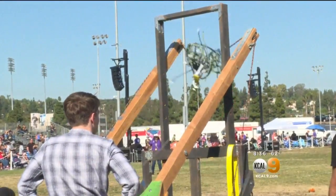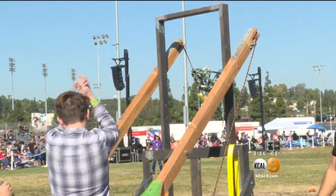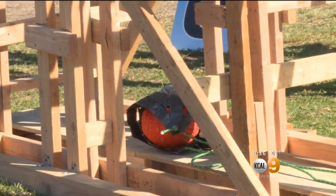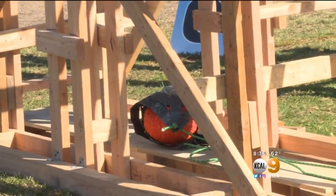Their goal was to fling the most massive pumpkins 100 to 300 feet away and hit the targets as accurately as possible. I want to bring my old pumpkin to them so they can fling it — that would be fun to watch.